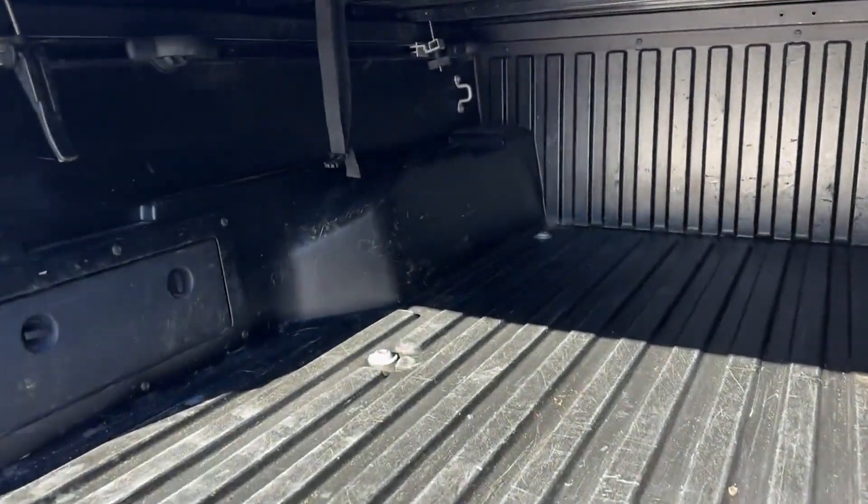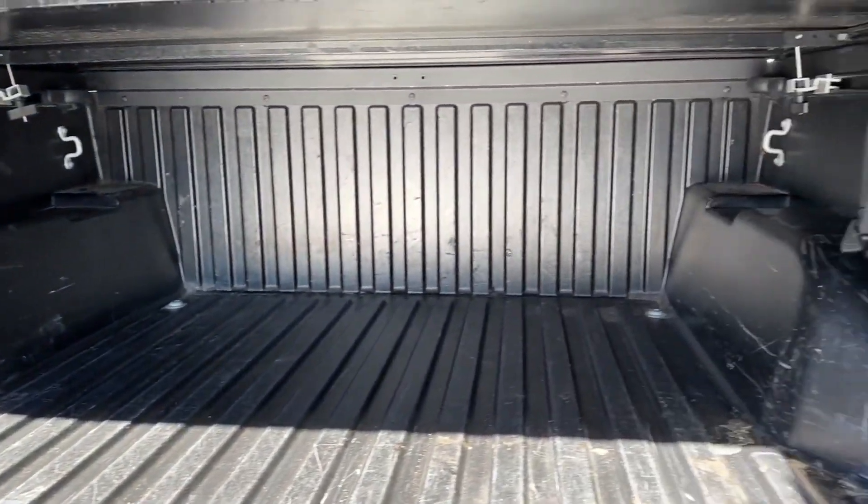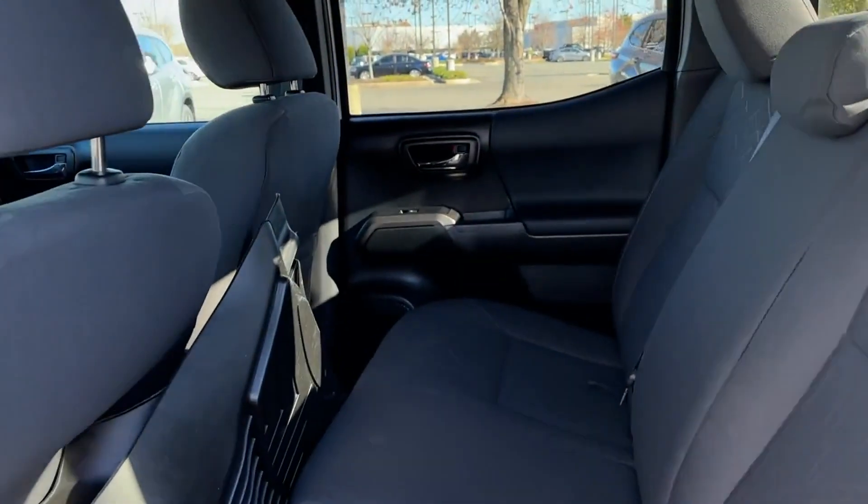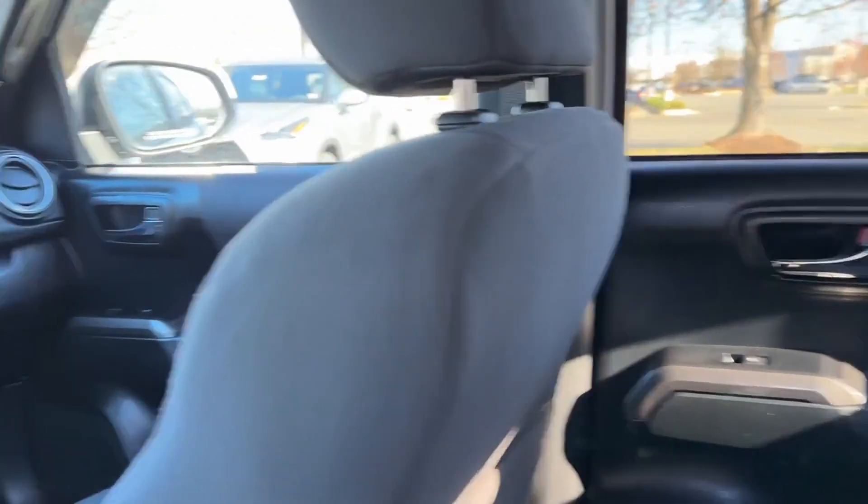2017 Toyota Tacoma. This pickup truck offers two full rows of seating for premium comfort. Find what you are looking for and more with these extra features.